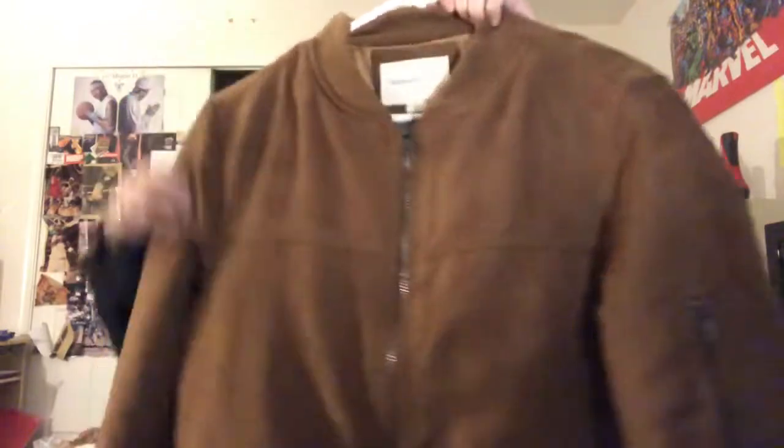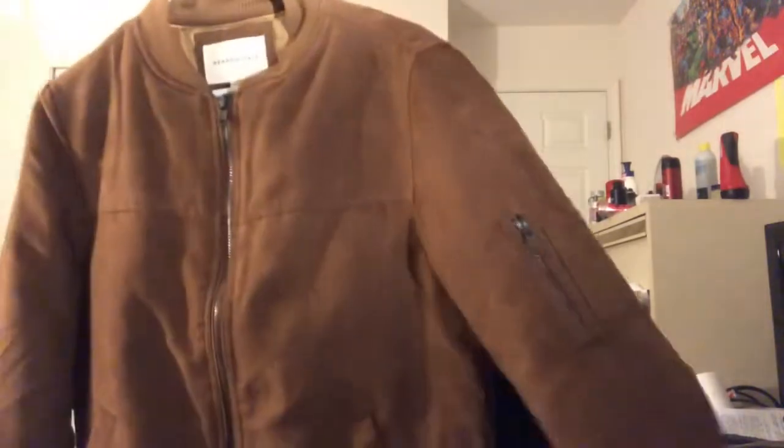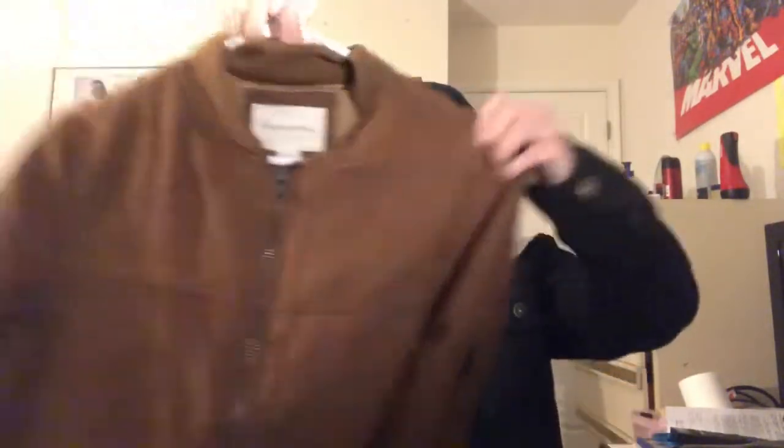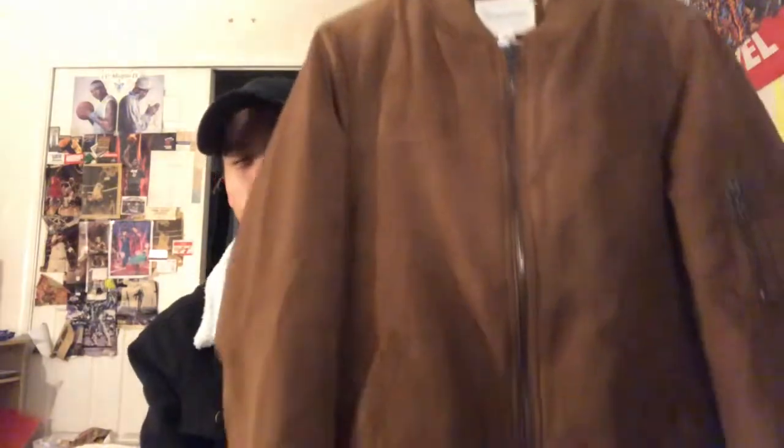Starting at number five is this suede bomber jacket from Mariposa. I've been looking for a suede bomber jacket for a while and never found one. When I did find one it was super expensive — I found a suede biker jacket from Express but that was like $150 and there's no way I'm paying that. So I came across this one; I really like the color, it's super nice and simple.